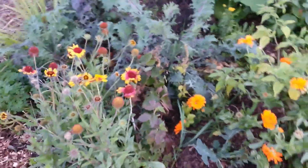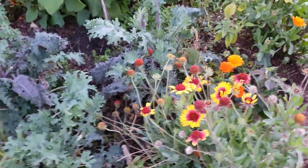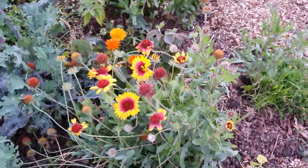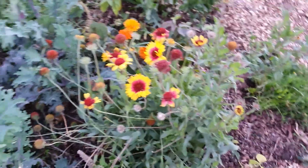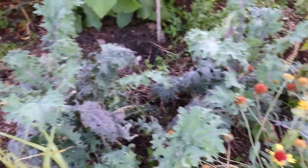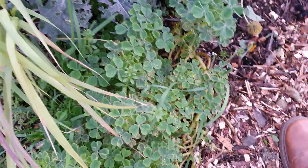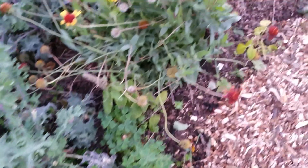Gaillardia is one of my favourites, as you can probably tell since it's everywhere. They were just from seed this year but they're now perennial, so I don't have to worry about growing more. Some more red Russian kale, some more lemongrass, more ochre — I've got ochre coming up everywhere.